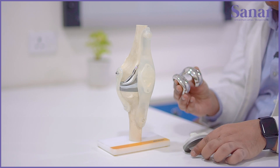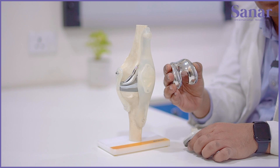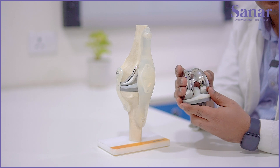There are two main components: this one at the top is called the femoral component, this one at the bottom is called the tibial component, and in between is a special plastic part — the polyethylene.